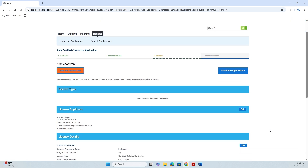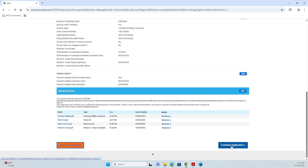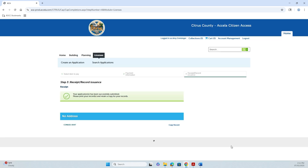Review all of your information and then continue the application. Your record will be submitted to licensing and they'll review all your information and register you with Citrus County.